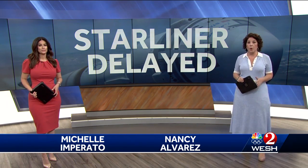Starliner launch teams are in reset mode after Monday's scrub. A part is being swapped out as the first Starliner mission with astronauts on board is now scheduled for May 17th. Our Space Coast Bureau Chief Scott Heidler explains what needs to be done before another attempt.